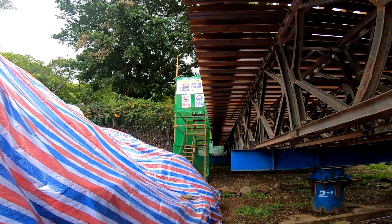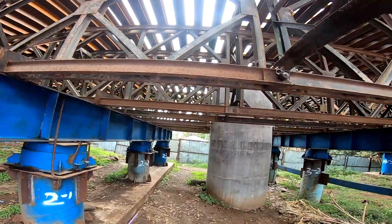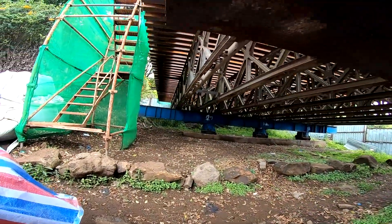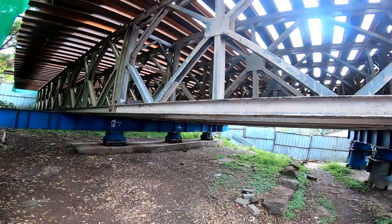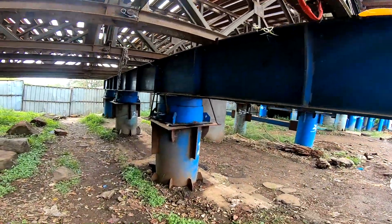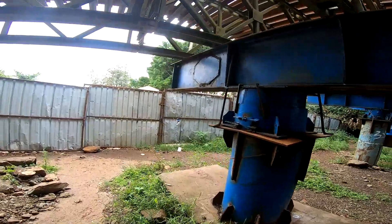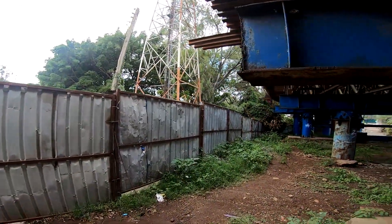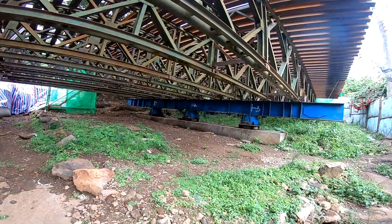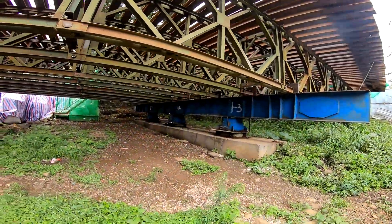The current situation at the site shows that major structural components for the viaduct are already in place. The superstructure for the elevated road is well advanced — you can see completed support piers and columns, as well as steel frames and formwork already mounted to support the future roadway deck. The next key steps will likely involve completing the decking, pouring concrete for the elevated road, and installing safety barriers, guard rails and the final road surfacing.